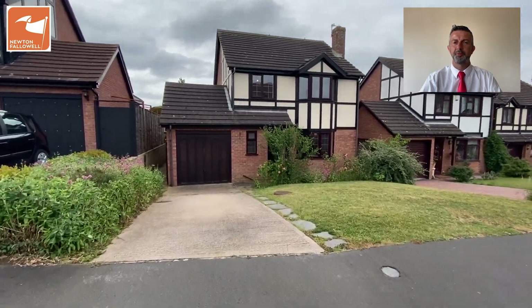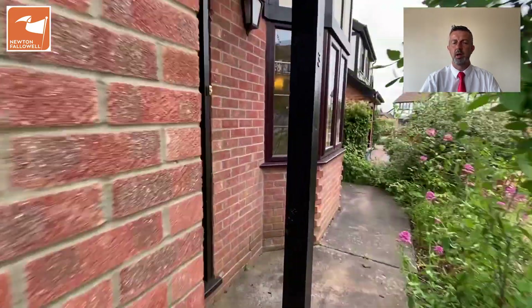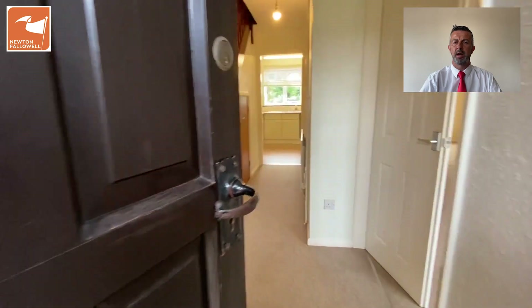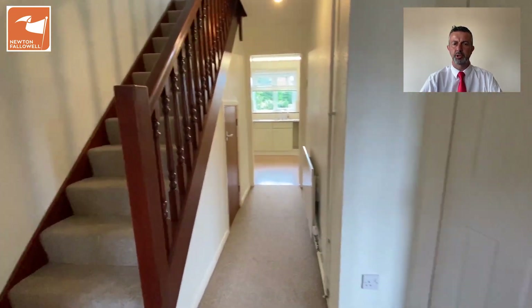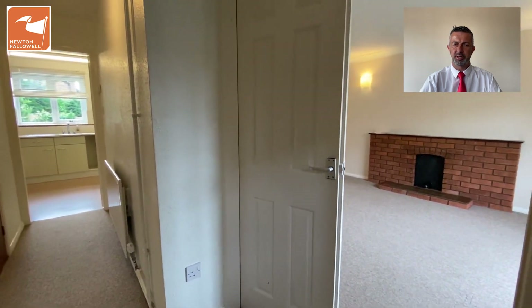So you join me today on the tour of Three Lincoln Close, a detached home set in a quiet cul-de-sac on Barrabay Gate with very local amenities on your doorstep, but having peace and tranquillity as a residential area goes.